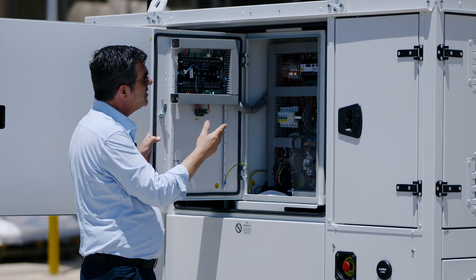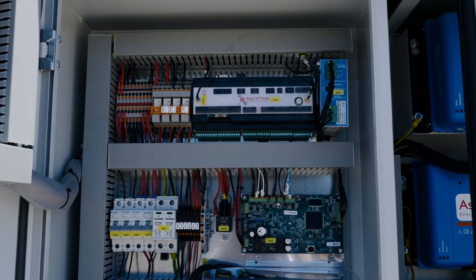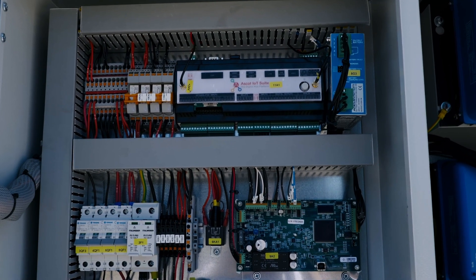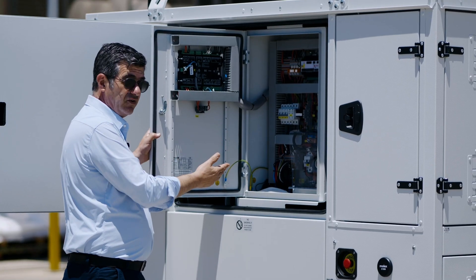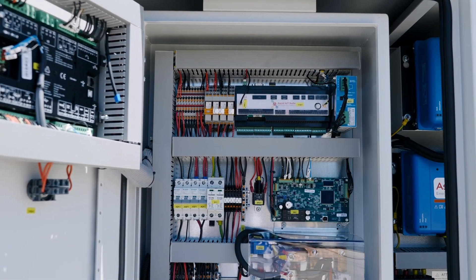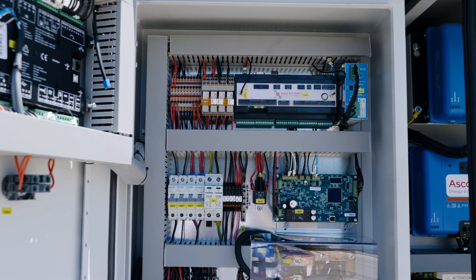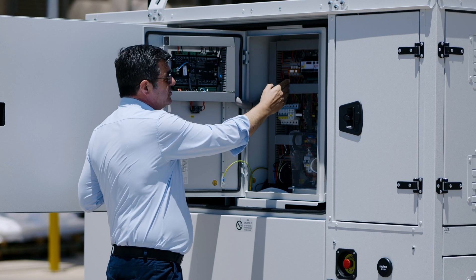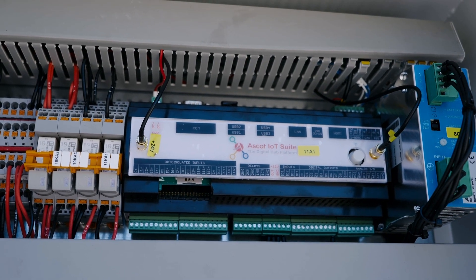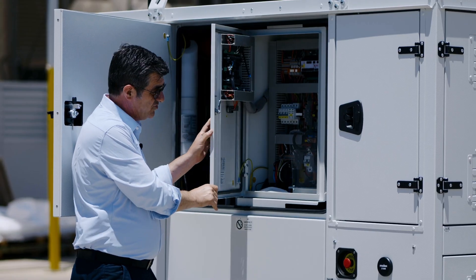Internally it is equipped with our hybrid controller and all the necessary currents, voltages and auxiliaries. As well, we have the new IoT remote control device and the engine starting battery charger.